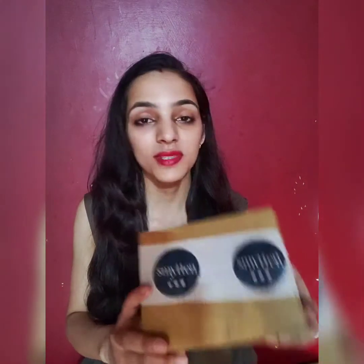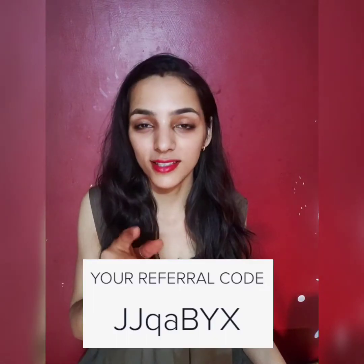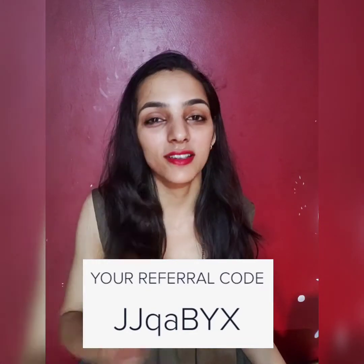This is from Smitten. Smitten is an app similar to Nykaa and Purplle where you get all the beauty and grooming products. You also get some tools and some edible items as well. The link is in the description box along with the referral code, so when you download Smitten through the link, please use this referral code.